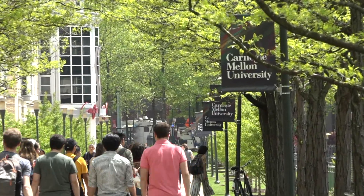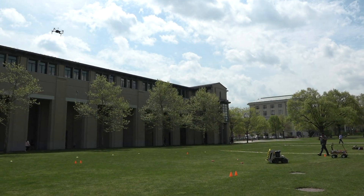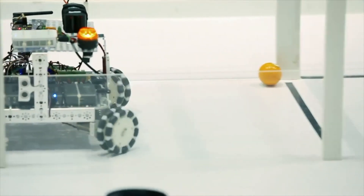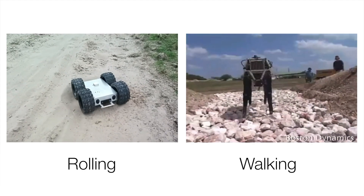At Carnegie Mellon, we are passionate about robotics. Graduate classes challenge students to seek out problems in the field and bridge the gap of their own accord. One area that interested our team was the development of mobile robots and robotic locomotion.